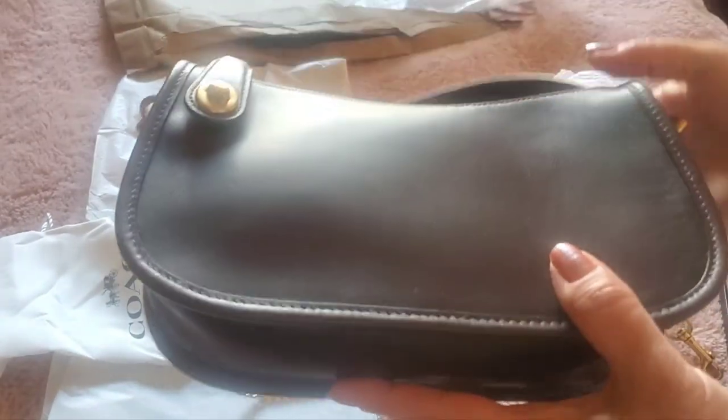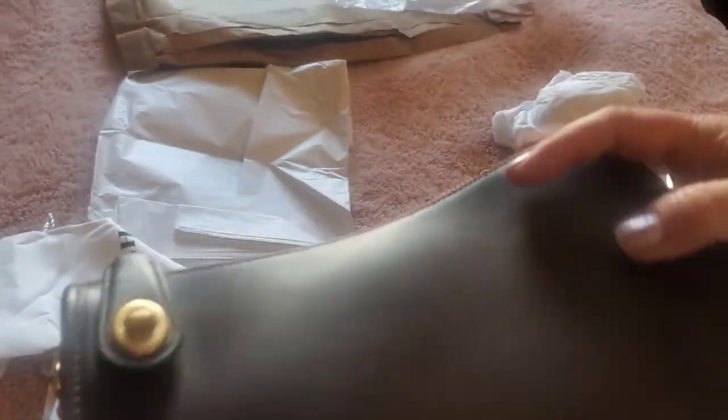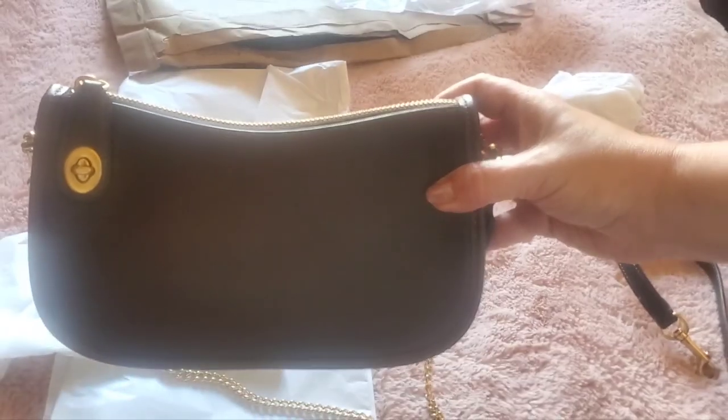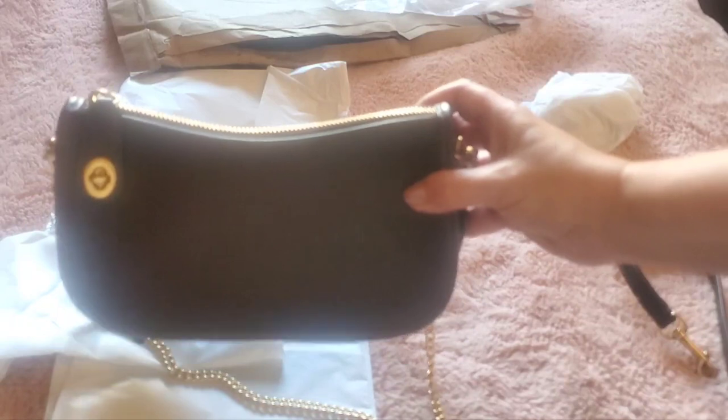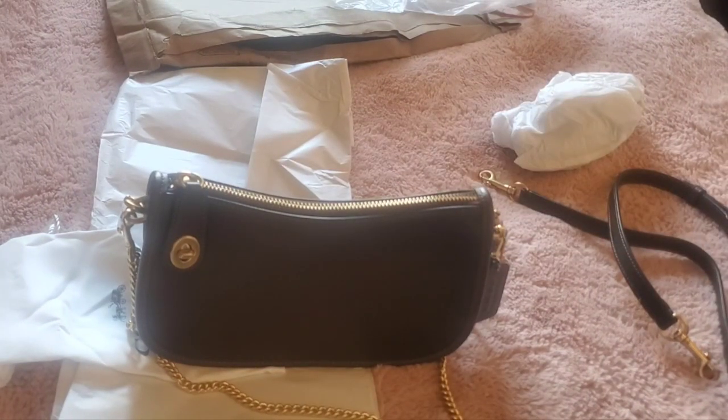I am so lucky that I got this for so cheap — it's beautiful. I just need to condition it; it's got a few little wrinkles. My other one did too — my candy pink one. I think it's just kind of the nature of the smooth leather.